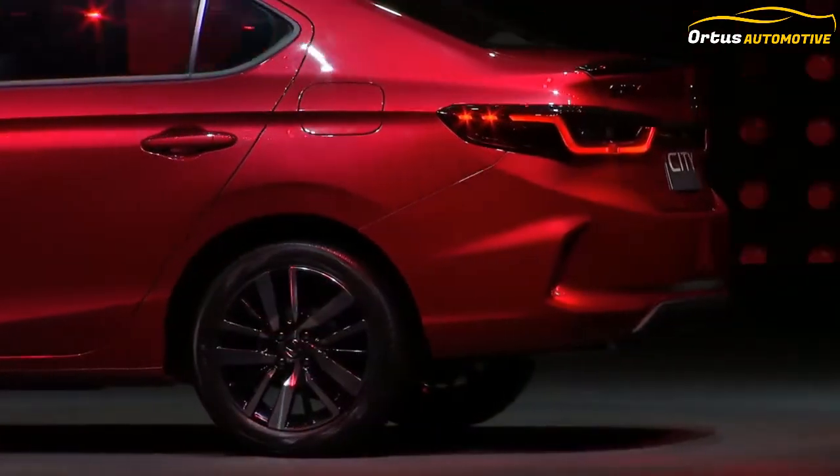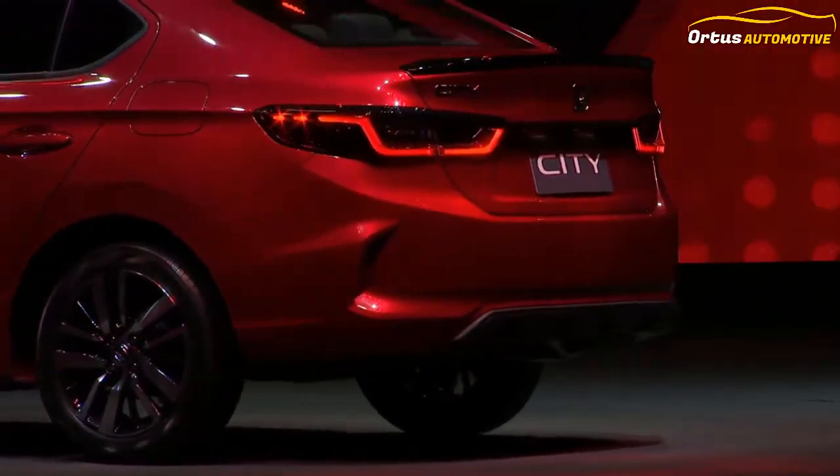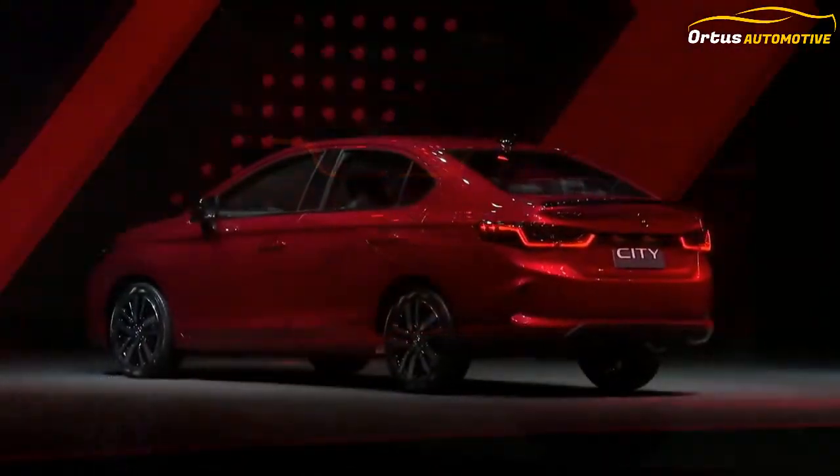The 2020 Honda City price in India might range from Rs. 10 lakh (ex-showroom) to Rs. 15 lakh.